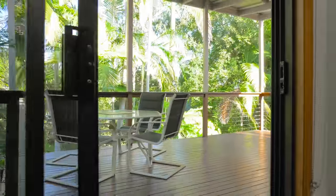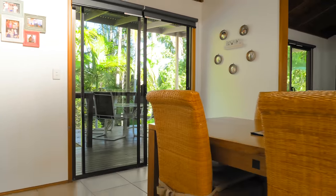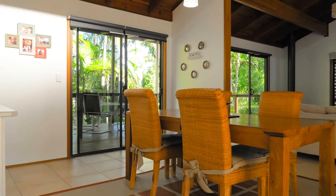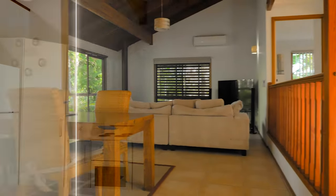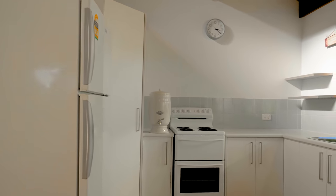With your neighbours safely away, you can enjoy the privacy when entertaining. Here in the brand-new kitchen we have plenty of storage space to accommodate any size family.